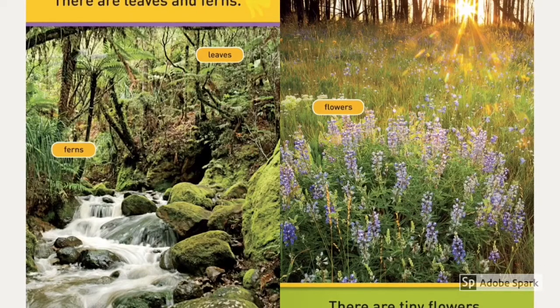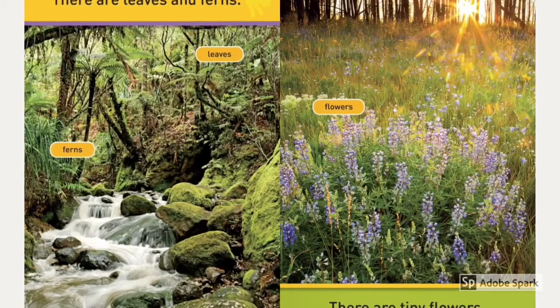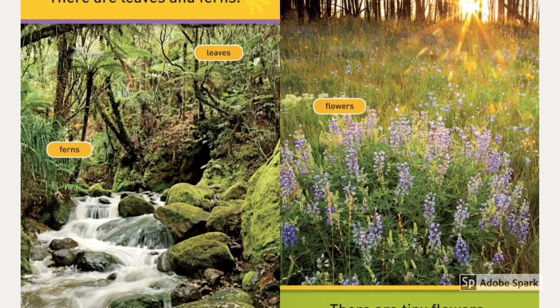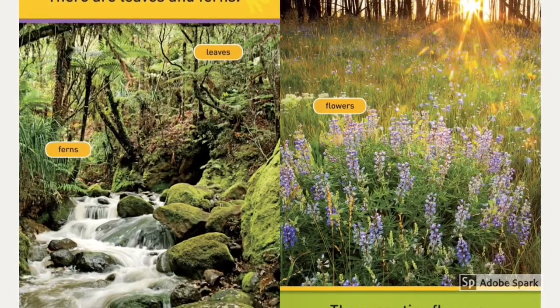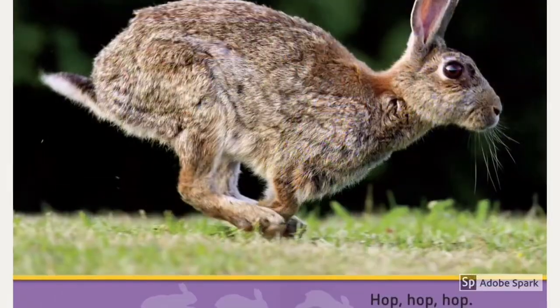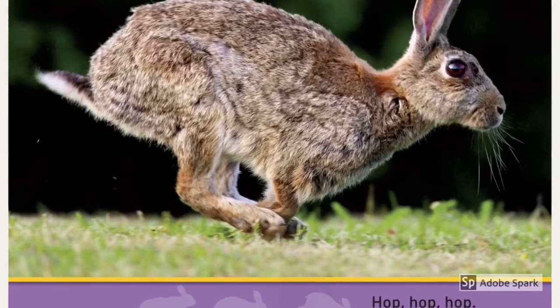There are leaves and ferns. Ferns, leaves, flower. There are tiny flowers, just tiny bits. Hop, hop, hop.